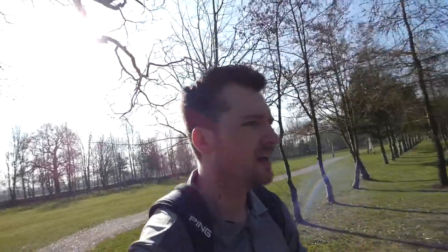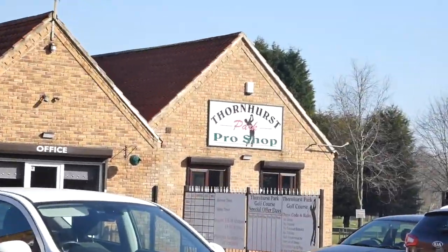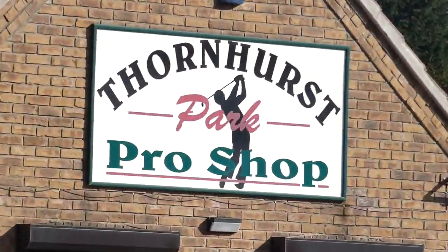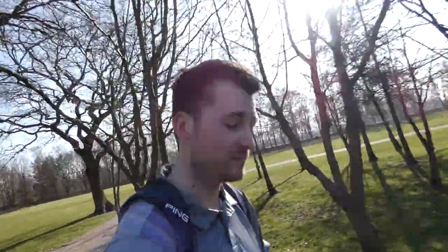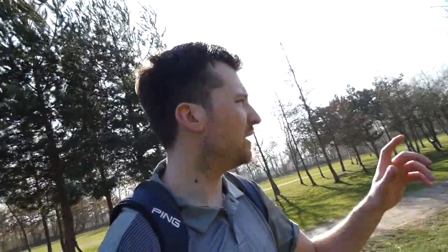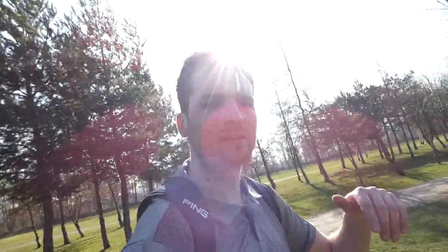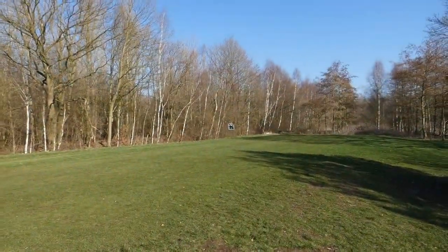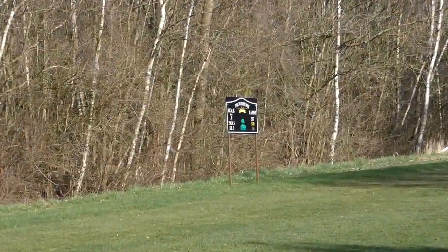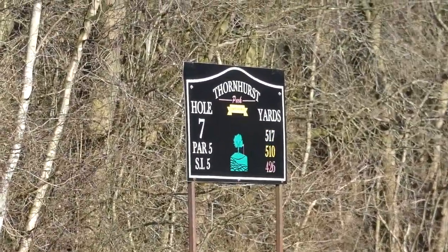Welcome back, we're at Thornhurst Park golf course today — it's one that's quite close to me and Sheldon. We'll be playing a 3-hole match and then in a separate video we'll be doing a hole-in-one challenge on one of my favourite par threes. We were initially going to do a nine-hole course vlog but they've been holocoring the greens, and on a couple of greens we weren't allowed to play on them, so we said let's just do a three-hole match. We're on the seventh, which is a par five playing 510 yards.